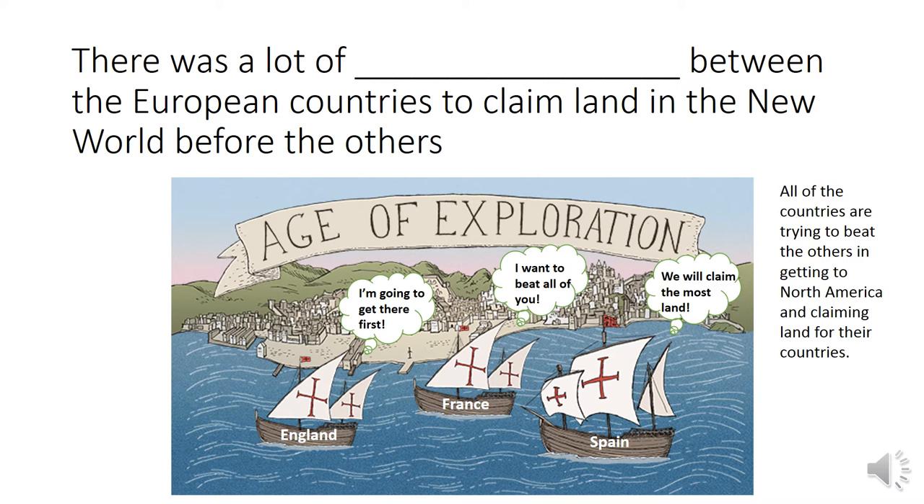There was a lot of blank between the European countries to claim land in the new world before the others. Look at the three boats in the pictures. England: I'm going to get there first. France: I want to beat all of you. Spain: We will claim the most land. All of the countries are trying to beat the others in getting to North America and claiming land for their countries. What word has to do with a contest to see who is the best? Competition. There was a lot of competition between the European countries to claim land in the new world before the others.